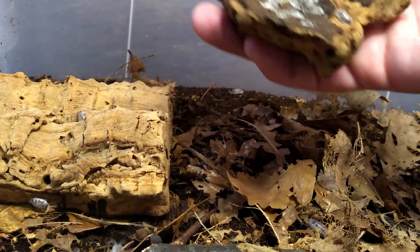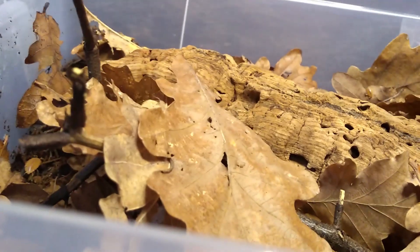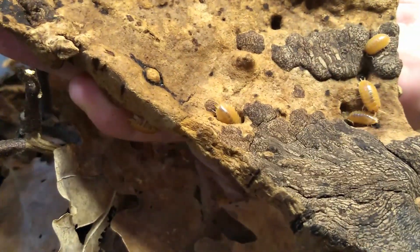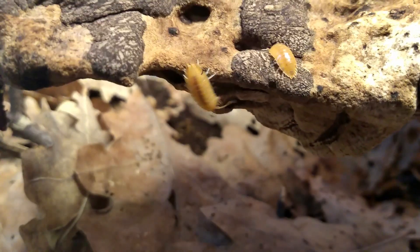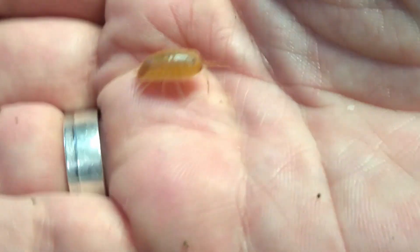It's also a really fun species to line-breed with. And now the orange ones. I use these a lot in bioactive terrariums. Most Laevis morphs do well in bioactive setups, but I prefer the orange ones.